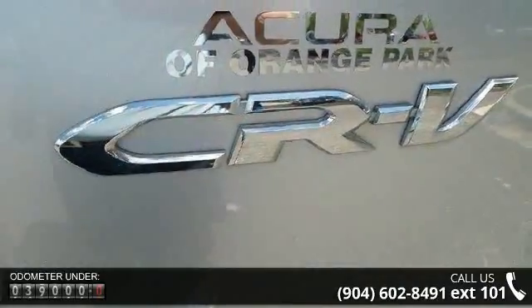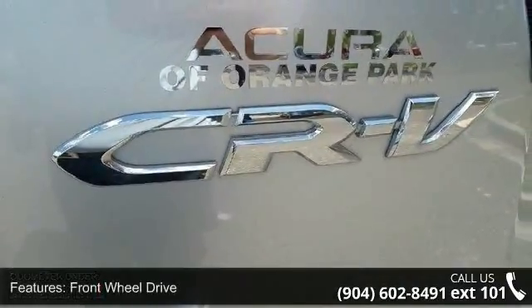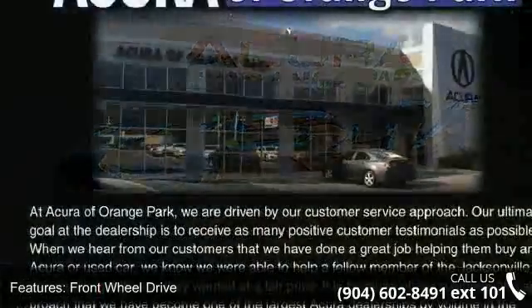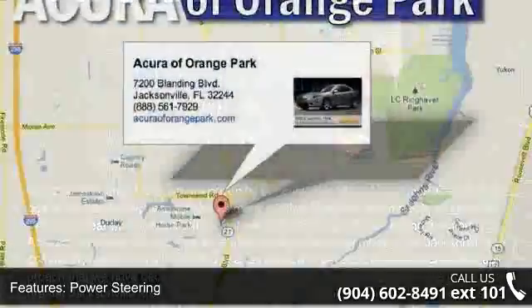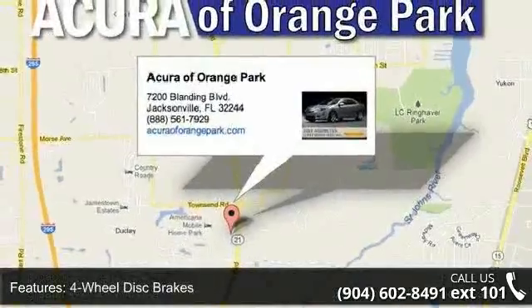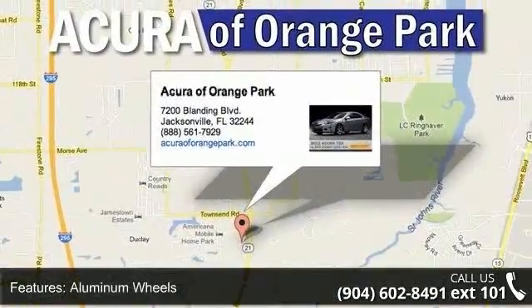Some of the top features included with this vehicle are front-wheel drive, power steering, 4-wheel disc brakes, aluminum wheels, automatic headlights, fog lamps, privacy glass, premium sound system, MP3 player and Bluetooth connection.